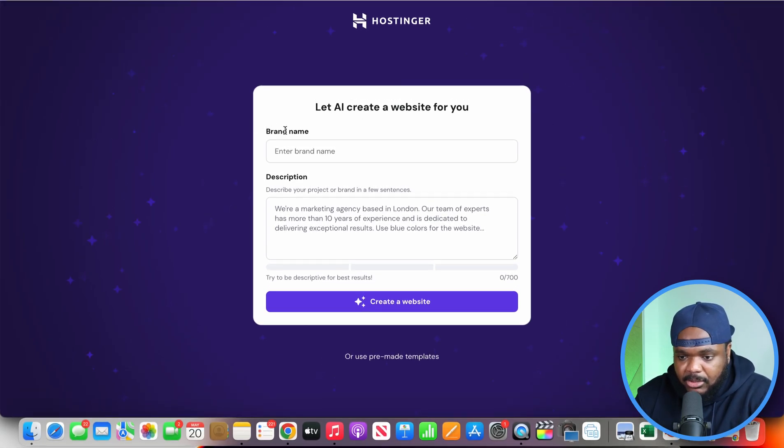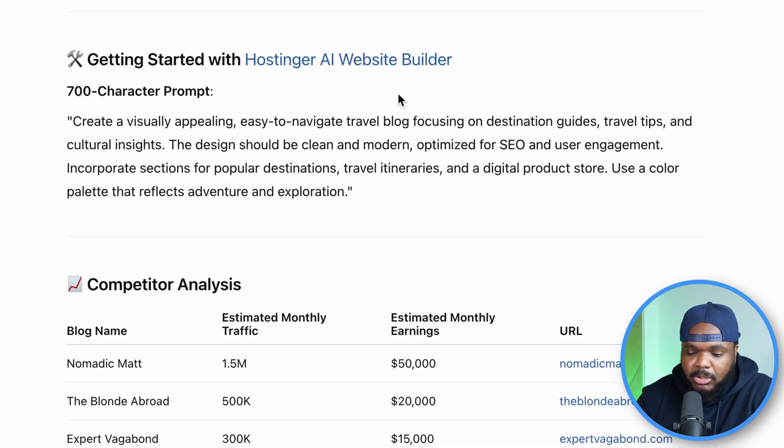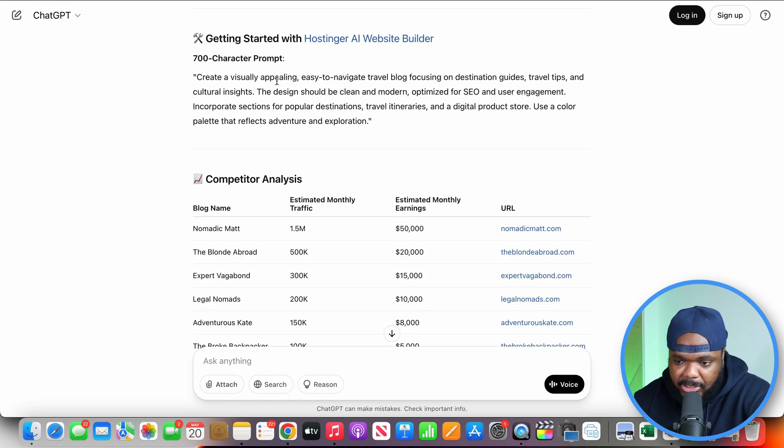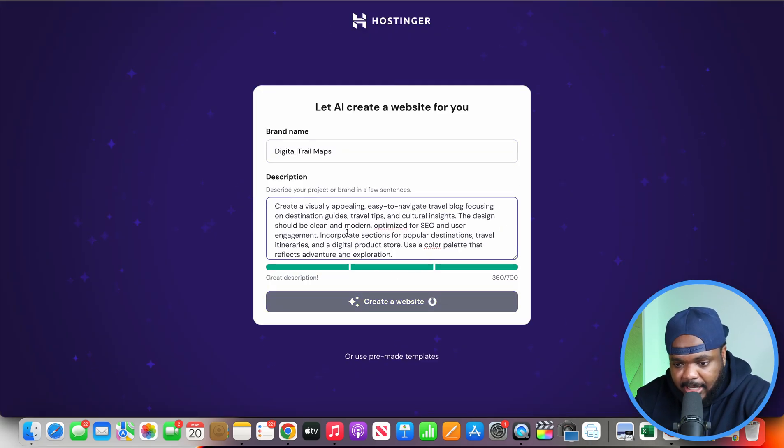Once that's been done, the next stage is to actually start the process of building and designing the site. Hostinger is going to be able to design a blog website super quick. The way ChatGPT can help with this part is by giving you a description to copy and paste into Hostinger's box so that it knows exactly what type of website you're looking to build. I put in the brand name, then go back over to the business plan. Within the plan, there's a section about getting started with Hostinger's AI website builder, and it gives you a 700-character prompt. I read through it to make sure I'm happy with it and that it aligns with the blog I'm looking to build, then I copy it, go back over to Hostinger, and paste it in.